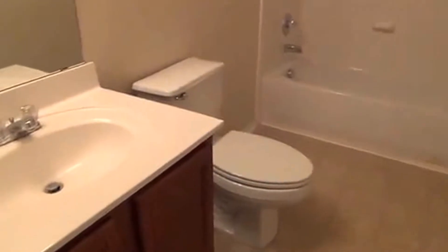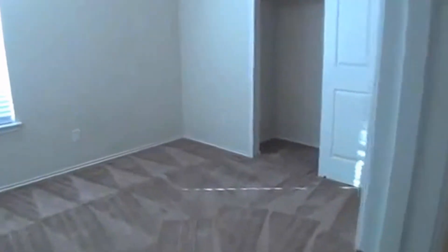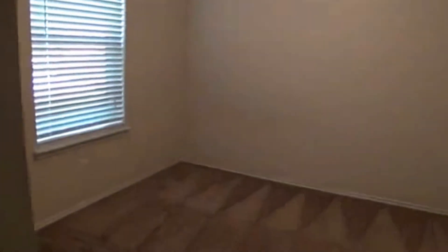Down the hallway on the other side are the other two bedrooms. Right here you're going to have the other full bath. There's nice closet space in these two bedrooms. Right through there is the garage and utility room. These two bedrooms are approximately 10 by 10.